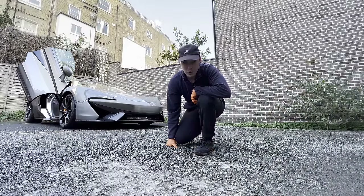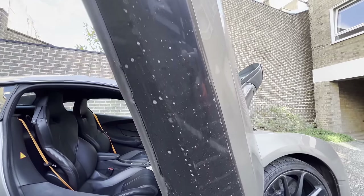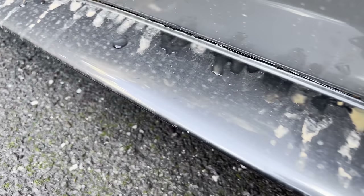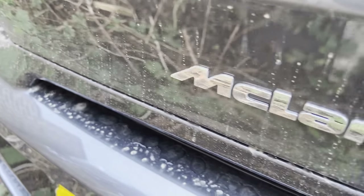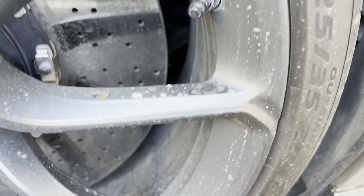Hello chaps and welcome back to Tino Car Care. Recently in London there has been a sandstorm, as dust all the way from the Sahara Desert has made its way to London and covered the cars in sand and dirt. This McLaren 570S is one of the victims of the sandstorm as it is completely covered. This sand can be very dangerous for the car's paintwork, as each grain of sand is essentially formed of tiny sharp rocks. So I'm going to have to take my time to get this job done safely.